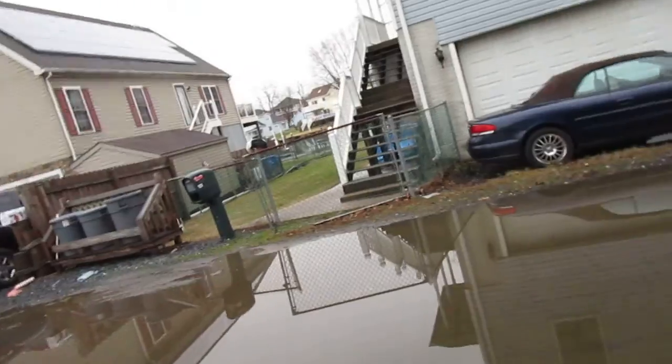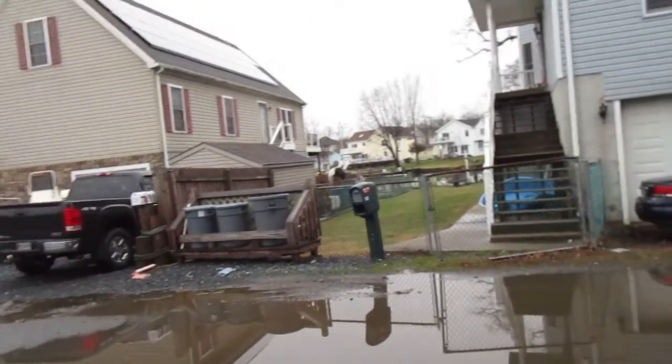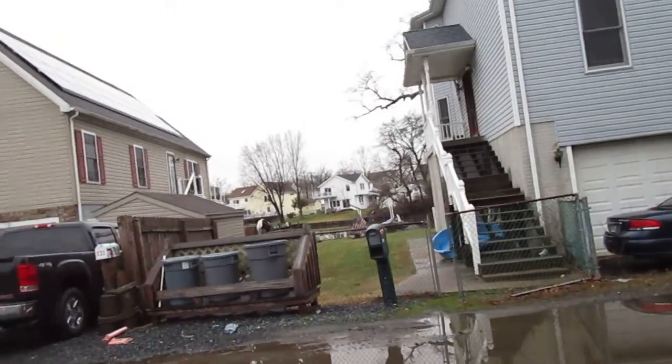It's got a garage. A small little dock out back. I don't think it's very deep back there.